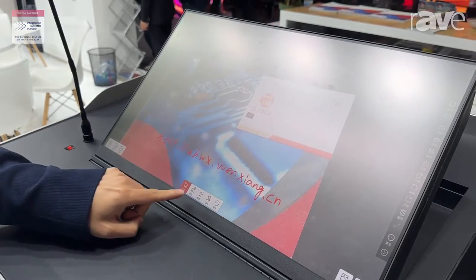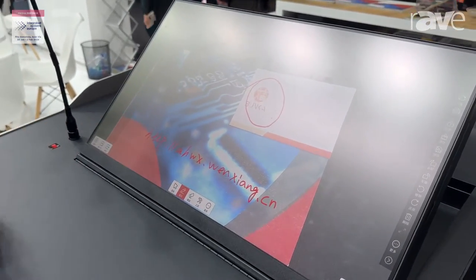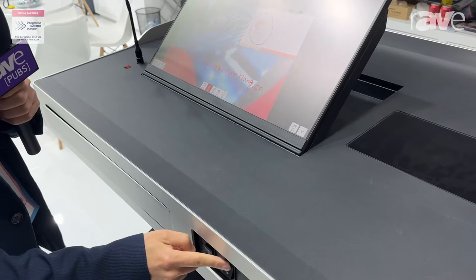Also we provide you software to make annotations. The screen is 23.8 inch, touchable. It's adjustable from 3 to 45 degrees.